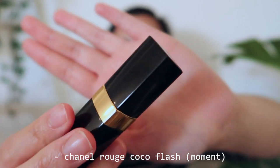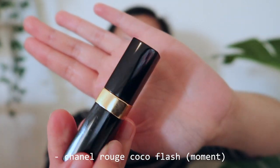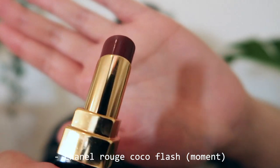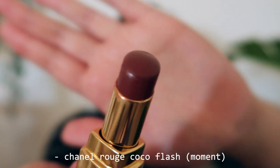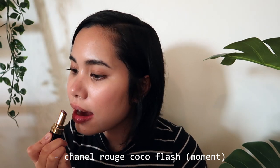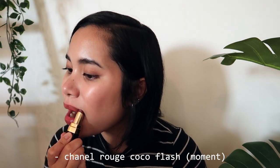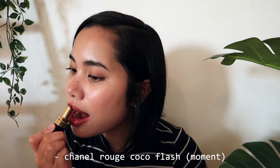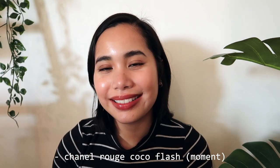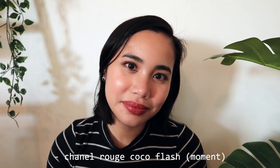There's going to be a lot of Chanel in this video because they're one of my favorite brands for low maintenance lipstick options. The Rouge Coco Flash formula is one of my absolute favorites — think of it as a lip oil in a tube. You can see just how easily it glides on. This particular color, Moment, is a brownie rose shade that is my go-to nude shade for the season, as it has a lot of depth and is versatile enough to pair with pretty much any outfit or color scheme.